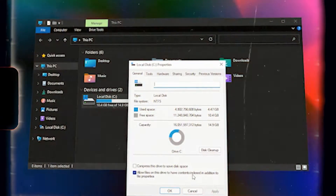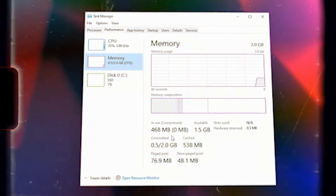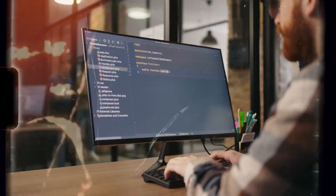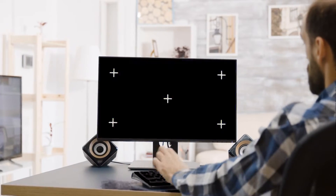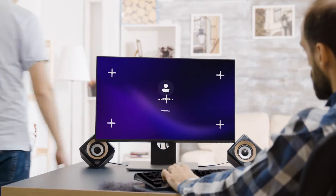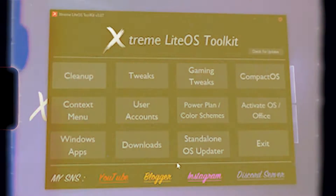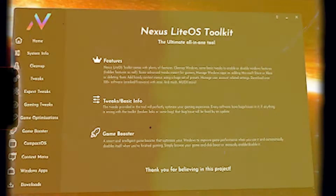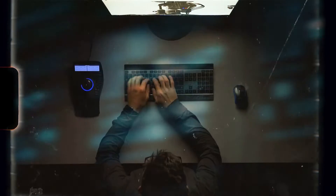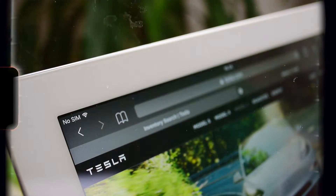Windows 11 Xtreme Lightios deletes unnecessary built-in apps, removes default components like OneDrive and WordPad, shows a brand new and interactive user interface, disables account control and reserve storage, and more. This system includes a professional tool called the Xtreme Lightios Toolkit to enable or disable features, clean up Windows, make basic tweaks, and manage Windows apps. If you want to experience Windows 11 Xtreme Lightios, go ahead and download and install it on your PC.